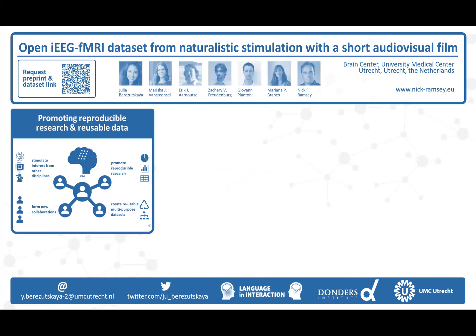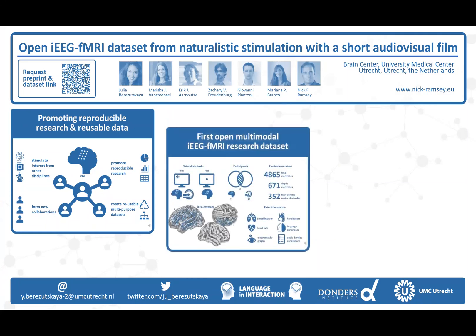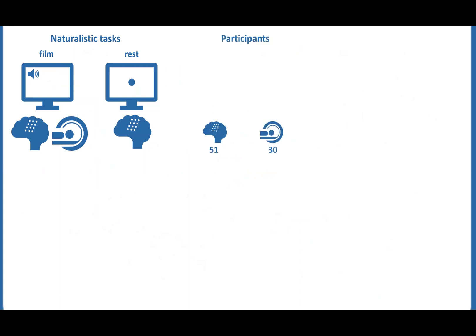With that in mind, here we present the first open multi-modal data set that contains intracranial and fMRI recordings. These data come from two naturalistic tests: a short audio-visual film collected with both intracranial EEG and fMRI subjects, and a resting-state task available in intracranial EEG recordings only. 51 intracranial EEG and 30 fMRI subjects are included in the data set, with 19 subjects having both types of recordings.